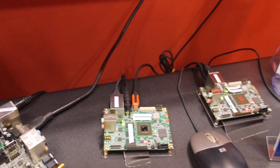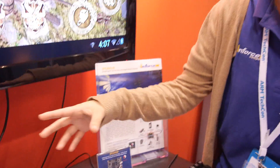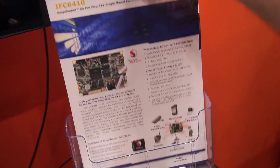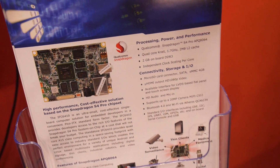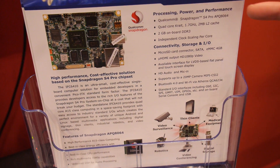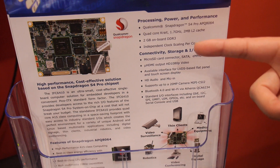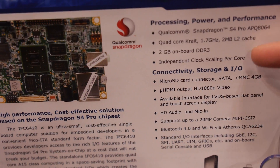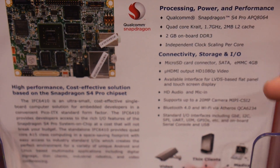It has basic features: micro HDMI, it comes with a power adapter, Ethernet, and USB. It has 2GB RAM. The Snapdragon 8064 chip is a quad-core Krait CPU running at 1.7 GHz with 2GB DDR3. It's a very high-performance chipset.